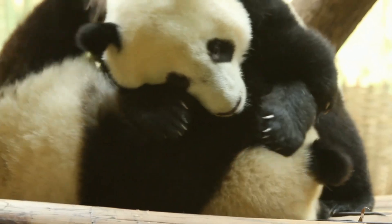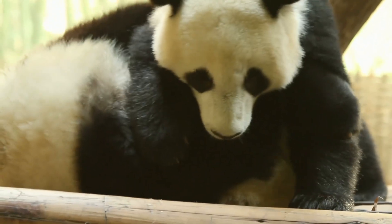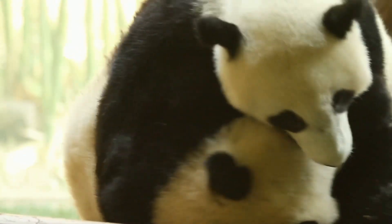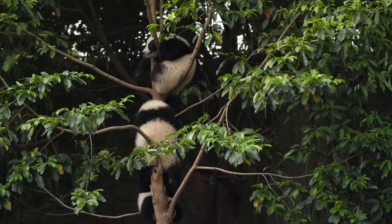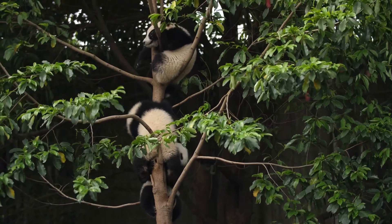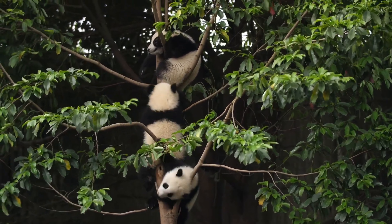So what did we learn today? Pandas are unique bears that live in the bamboo forests of China. They've adapted to a plant-based diet, raised tiny cubs that grow up quickly, and play a vital role in their environment. Plus, they're just really cool animals.